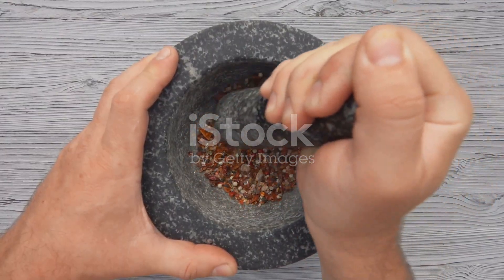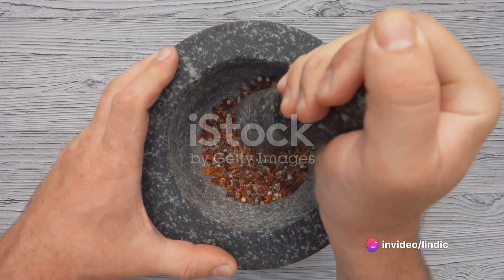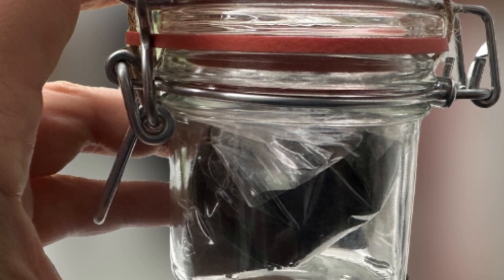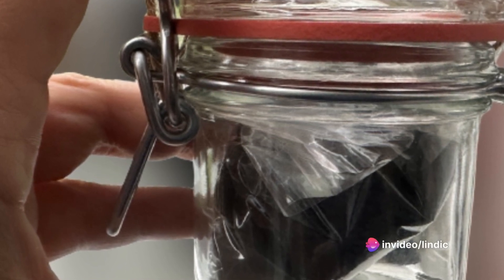But the wonders of Hawaiian black lava salt don't end with its striking color. This salt is also packed with minerals and has a slightly smoky yet well-balanced nutty flavor. The activated charcoal not only adds to the aesthetic appeal of the salt, but also contributes to its unique flavor profile.